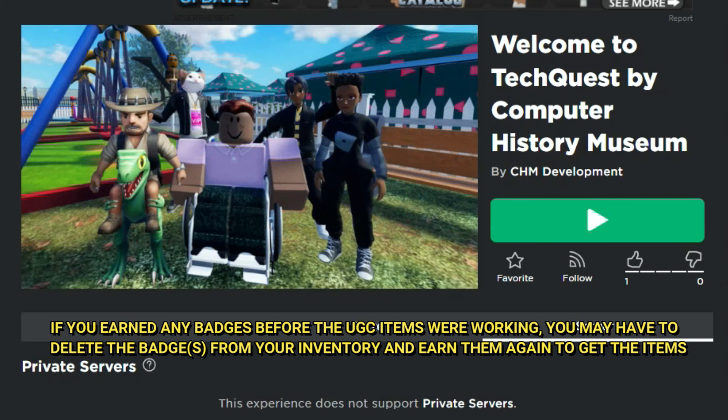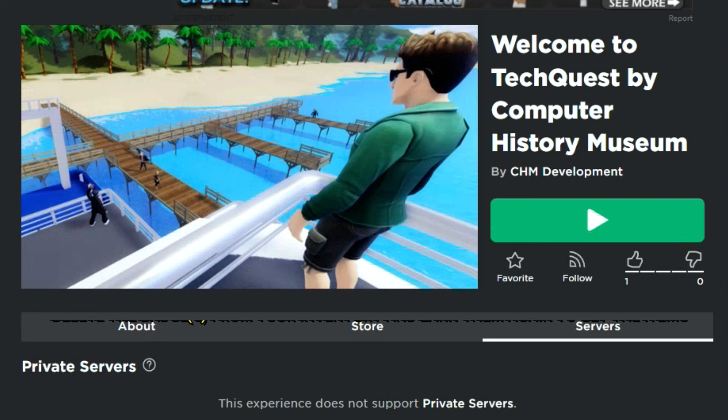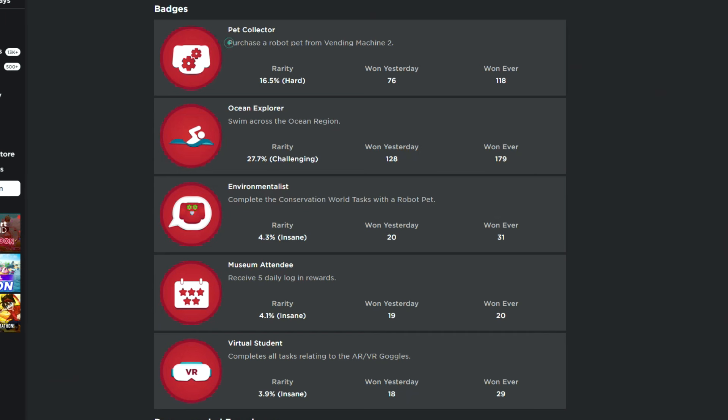I've got the link to the game in the description of the video. In order to get these items there are some badges that are part of this game, and the description explains how to get those badges. To get the pet collector badge you need to purchase a robot from the vending machine. The ocean swimmer badge you get by swimming across the ocean region. The environmentalist badge comes from doing certain tasks after you get a robot pet. The virtual student badge we'll show you as well. The museum attendee badge requires logging in for five days in a row.